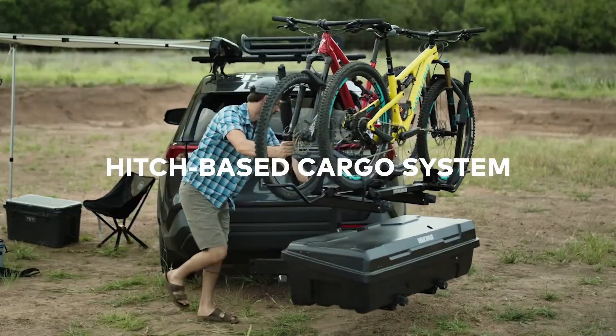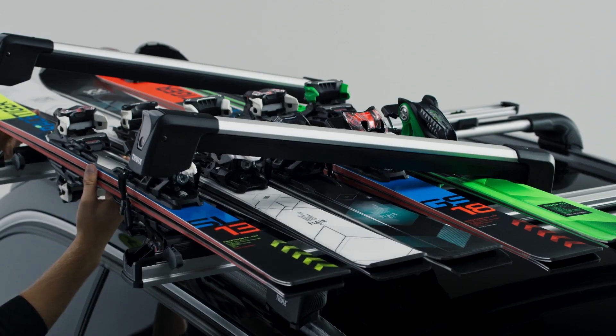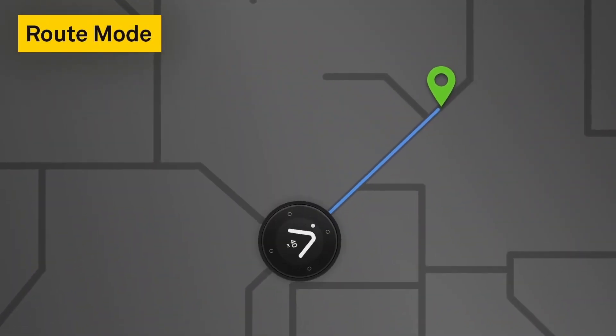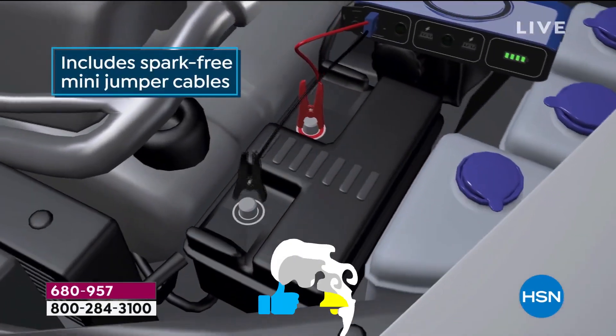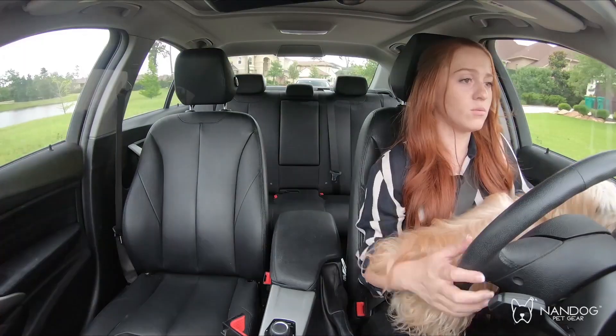Everyone likes a cool gadget here and there, but let's be honest, some car gadgets are an absolute waste of money. These gadgets come in all shapes and sizes and can accomplish a mind-bogglingly wide array of different tasks. But some car gadgets such as the Mofi Power Station can be extremely helpful in certain situations. So in this video, we are going to show you 13 useful car accessories that are worth buying.